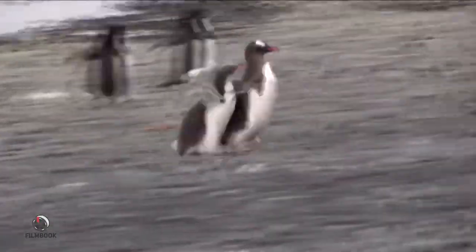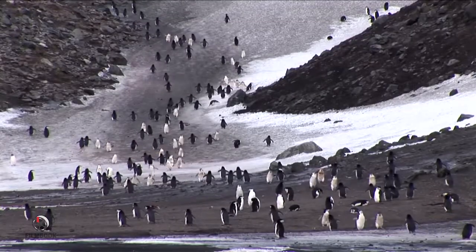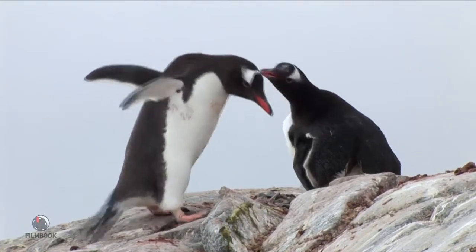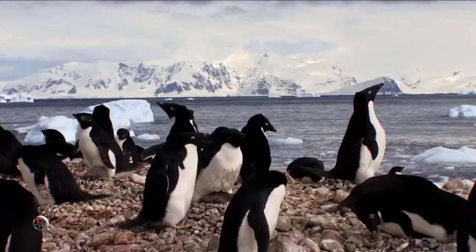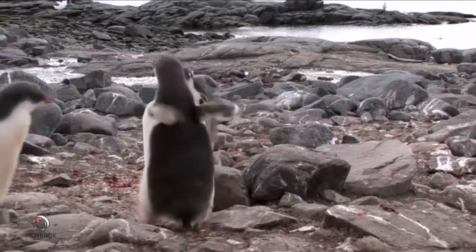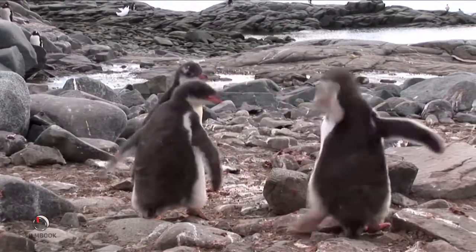This bunch of Adelie chicks have grown big bellies and it looks like they're still hungry. Sometimes chicks get confused and can't tell their own parent from the rest, but they'll chase down whoever might have food. Sometimes parents can't find their own kids either. Looks like this Gentoo family was properly reunited. Young chicks soon seek out other chicks for warmth, protection, and just to clown around.